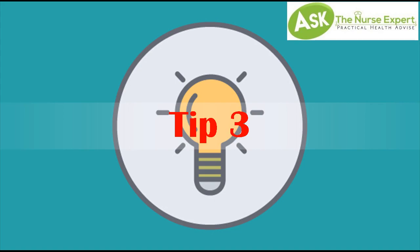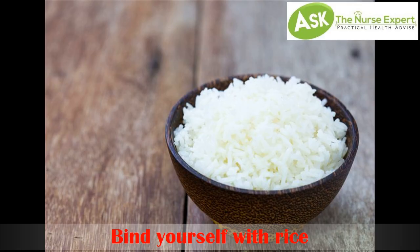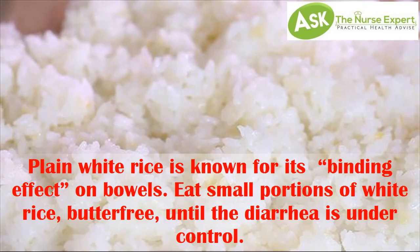Tip 3: Bind yourself with rice. Plain white rice is known for its binding effect on bowels. Eat small portions of white rice, butter-free, until the diarrhea is under control.